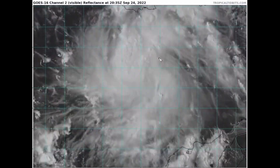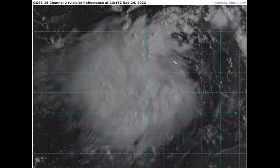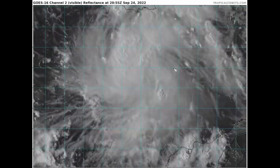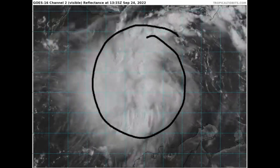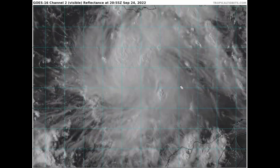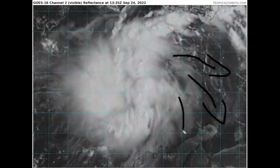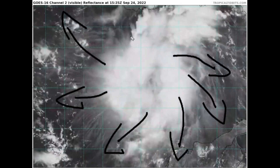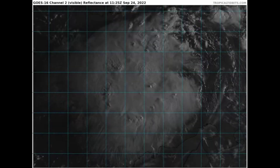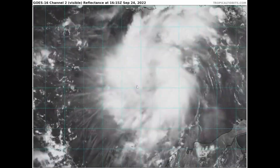Looking at the latest visible satellite imagery, we can see that Tropical Storm Ian has substantially improved from this morning — from that of a sheared cyclone to a more symmetrical, organized cyclone, with banding features beginning to increase in association with Ian, and an outflow pattern now becoming more established in all quadrants of the system, as shown by the feathery white cirrus expanding in all quadrants.